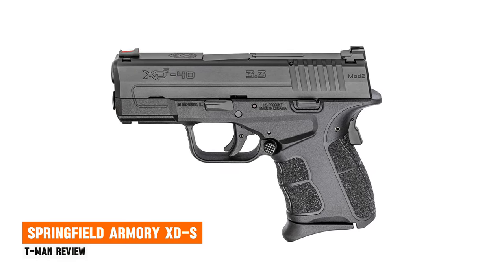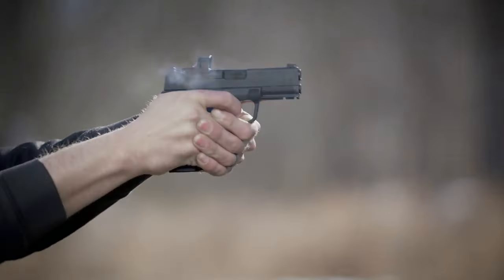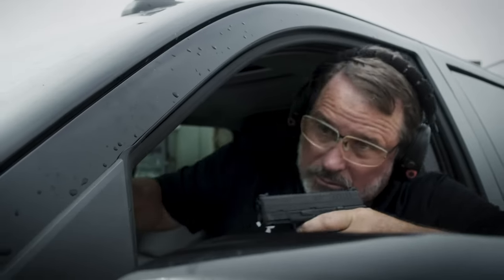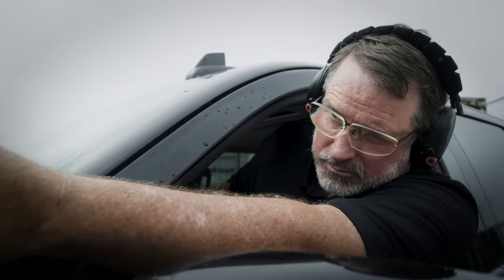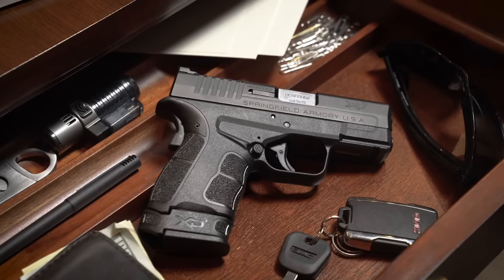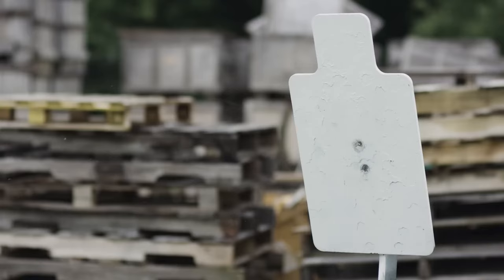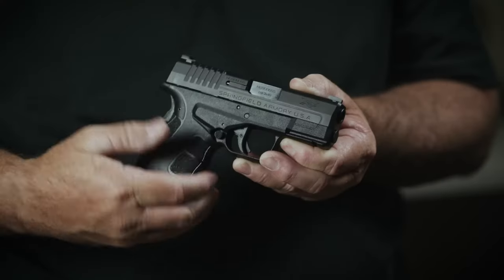Springfield Armory XDS. Springfield Armory offers a range of compact handguns perfect for concealed carry, with the Hellcat being a standout choice in today's American market. However, for those seeking a bit more firepower, the Springfield Armory XDS in .40 caliber steps up to the plate. This handgun is crafted as a striker-fired, polymer-framed concealed carry option tailored for self-defense scenarios, combining the potency of the .40 caliber with an impressive 10-round capacity.